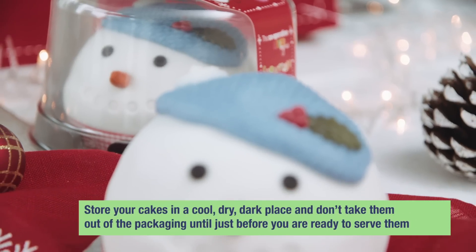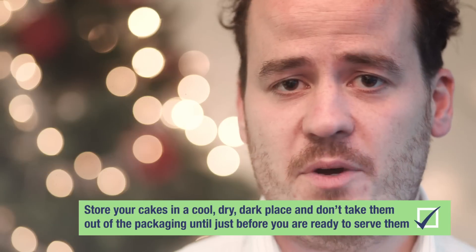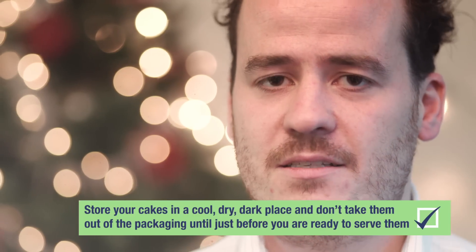The best thing to do with your cakes is to leave them in a cool, dry, dark place if possible, and don't take them out of the packaging until you're just about ready to eat them.